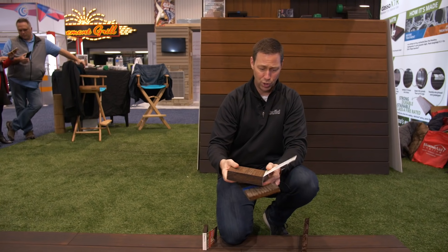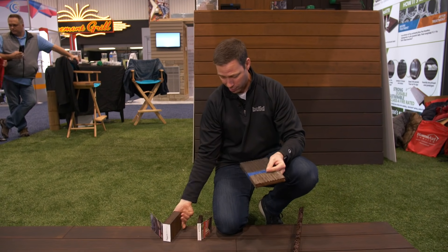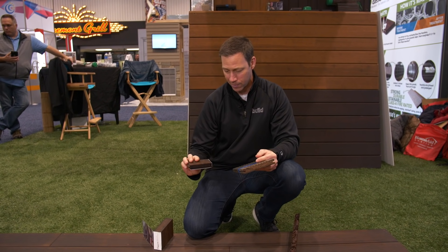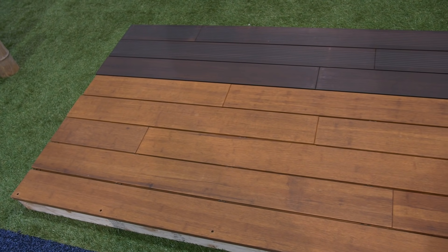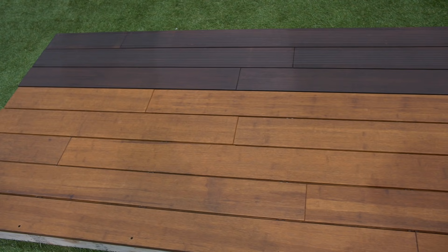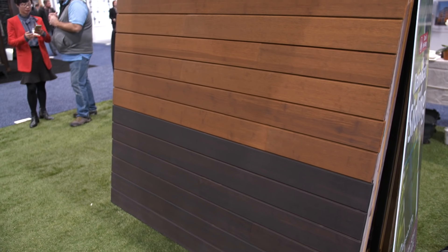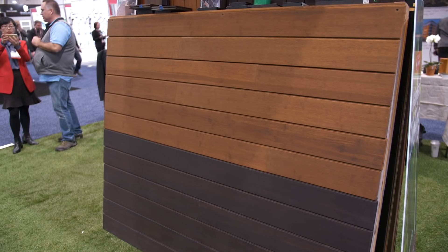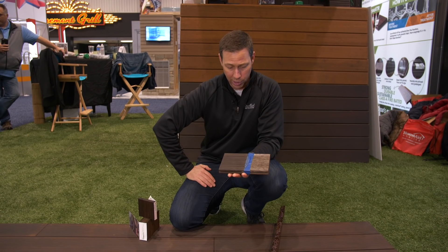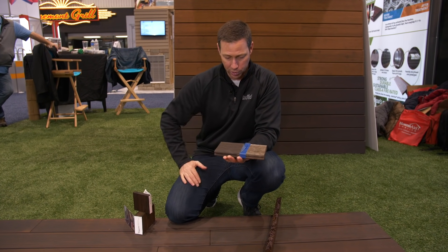They've got it from two-by-sixes, two-by-eights — not quite as heavy as Ipe, but really heavy. They've got porch flooring, decking, all kinds of stuff. I've never used this before, but they say it's got a 30-year warranty, it's Class A fire rated, and it's totally dimensionally stable, unlike Ipe and other woods that might move or cup over time. It does gray out, and this sample was supposedly out in a parking lot for three years — all they did was put some oil on top to bring back the natural color.